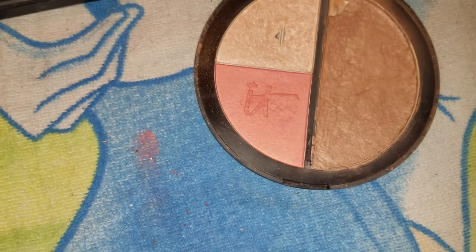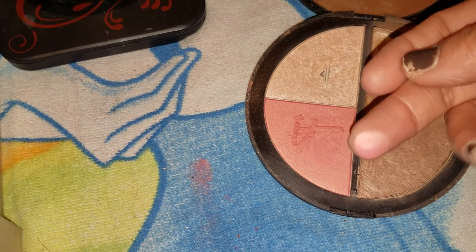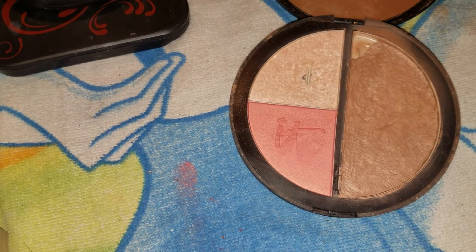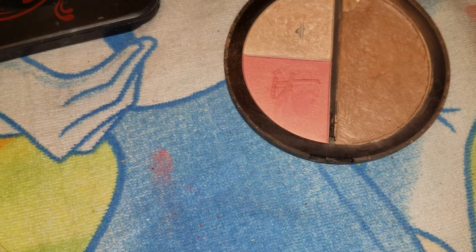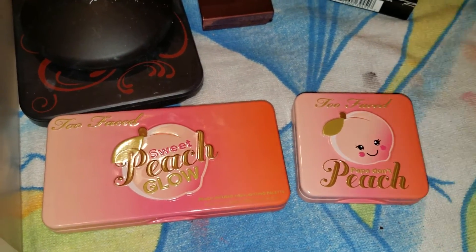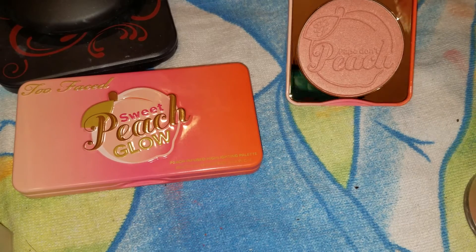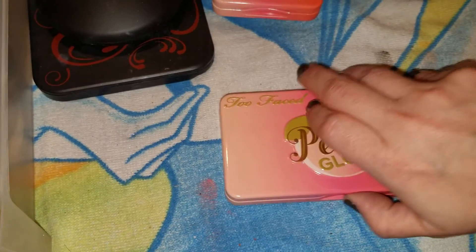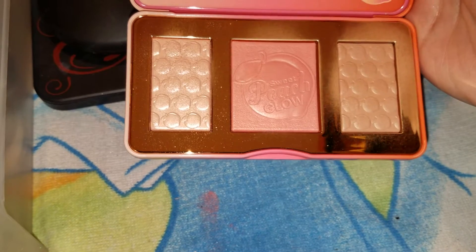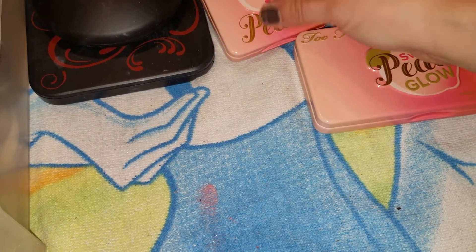Now I have a Knit Cosmetics vitality disc — bronzer, highlight, and blush. I don't know why I'm not too attracted to the blush; I mean it's a gorgeous blush, I just don't tend to reach for it. But yeah, this is another huge disc I need to get used up sometime. Now I have these two cuties from the Peach Glow collection. This one is in Papa Don't Peach, which I haven't used — gorgeous, gorgeous blush. And this one is the highlight, bronzer, and blush, which I have used and I totally love. I'm in love with this little palette, so if you were thinking about getting it, that's a big yes from me.